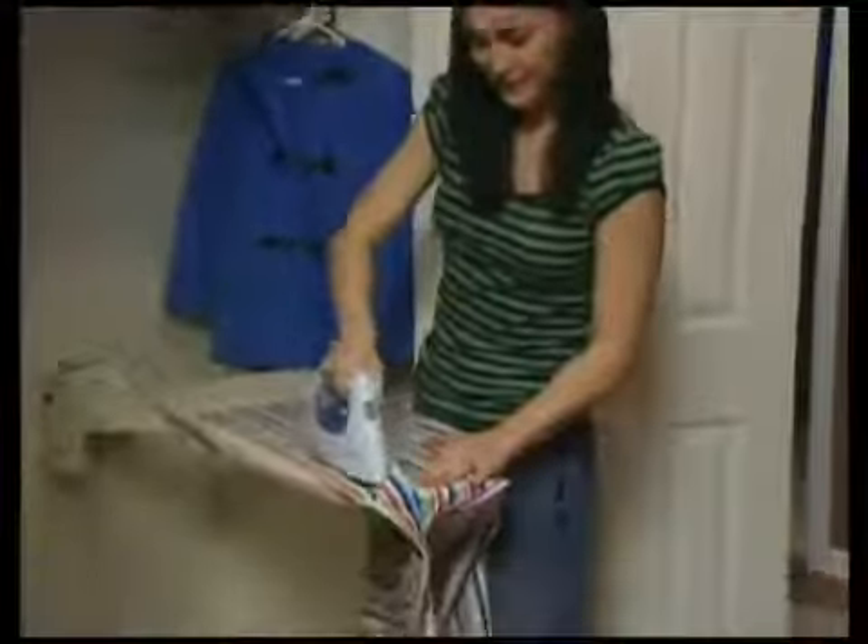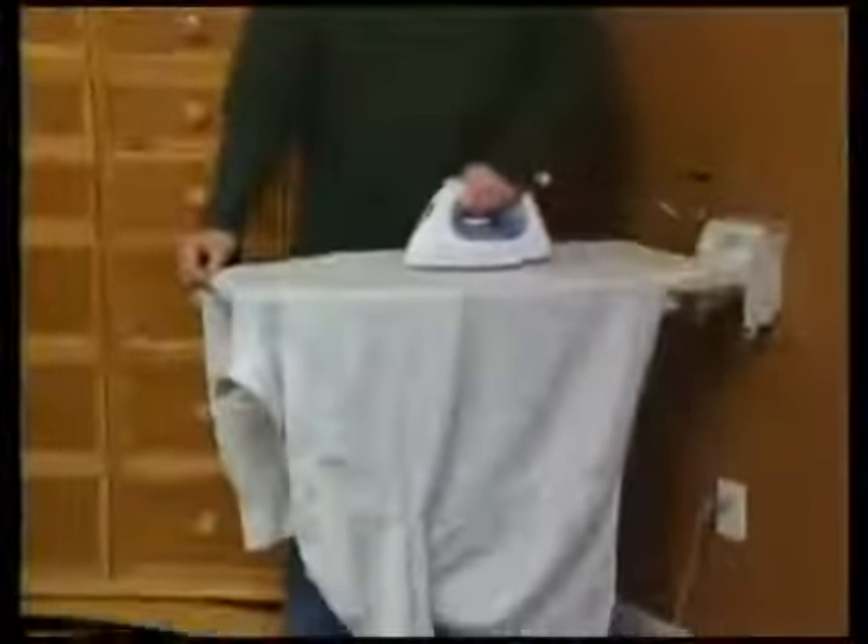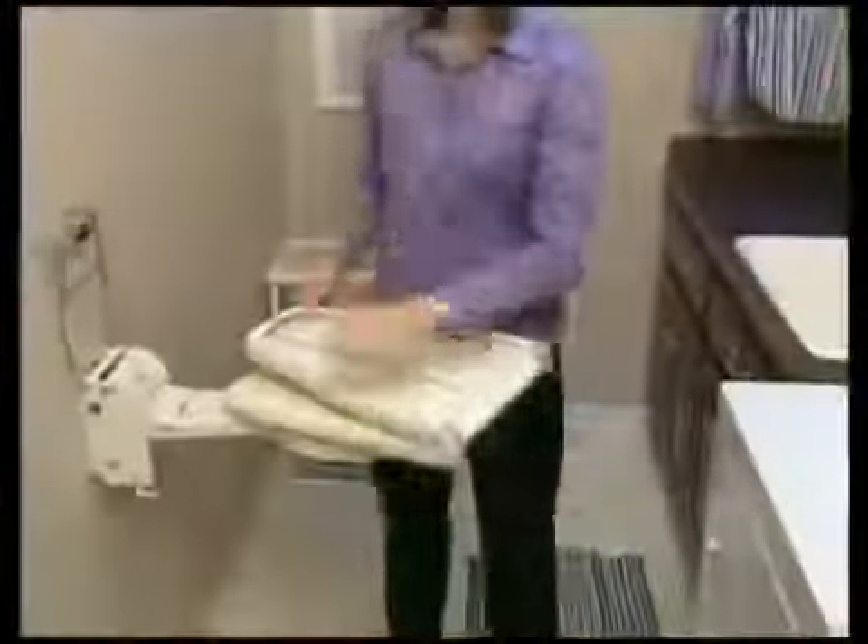The Lifestyle Wall-Mounted Ironing Center gives you the luxury and freedom to iron wherever it's most convenient for you. It easily mounts at any comfortable height, virtually anywhere in your home. The ironing board deploys in just seconds, and when you're finished, it folds away just as quickly and easily.